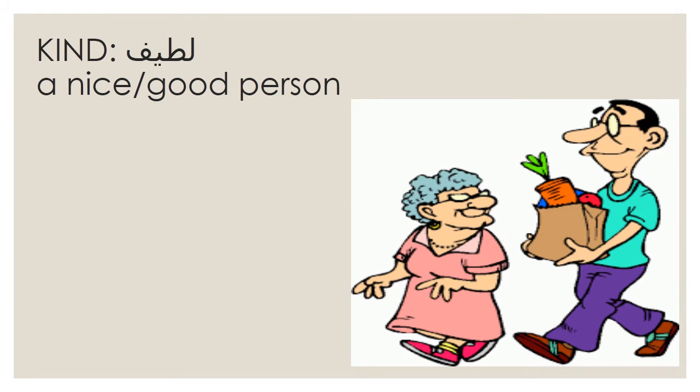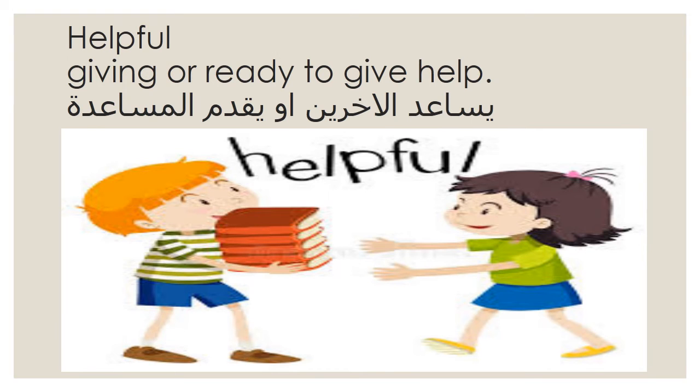Look at this man — he is helping this old woman, so he is a kind man. Helpful means giving or ready to give help. In Arabic, look at this boy, he is helping the girl.